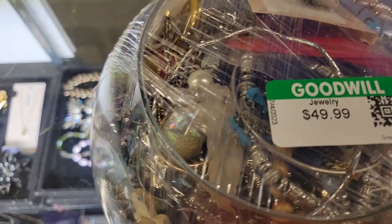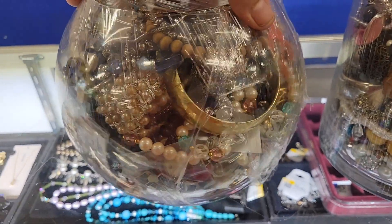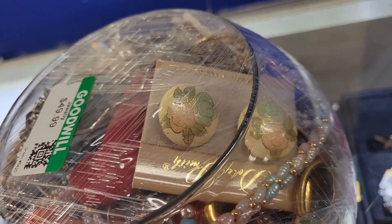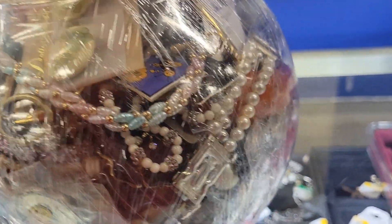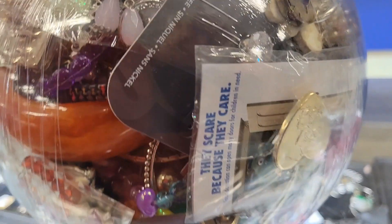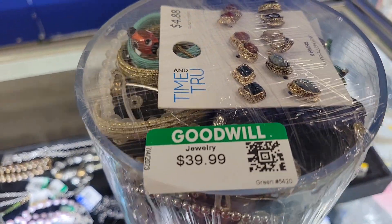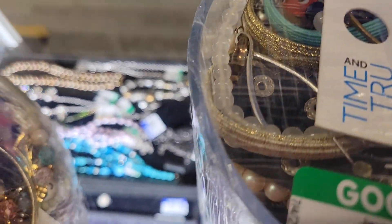I have some jewelry jars here. Hard to tell. I don't see anything that really stands out. Oh my God, this one is $39.99. That glass piece is intriguing.